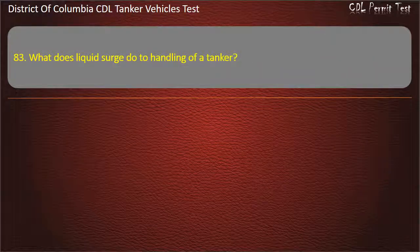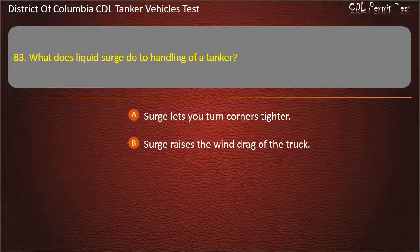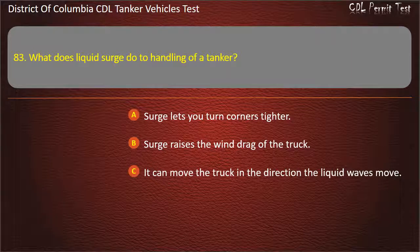Question 83: What does liquid surge do to handling of a tanker? Options: Surge lets you turn corners tighter; Surge raises the wind drag of the truck; It can move the truck in the direction the liquid waves move. Answer: It can move the truck in the direction the liquid waves move.